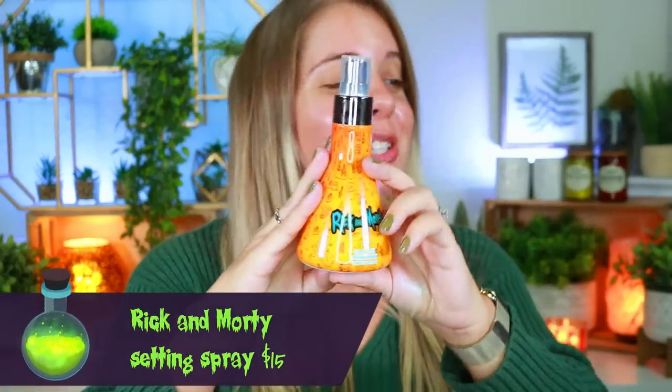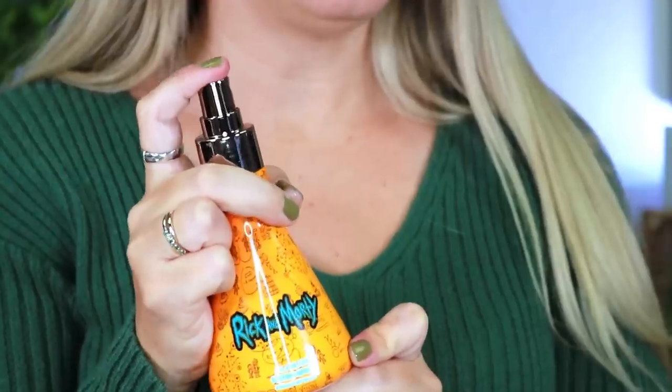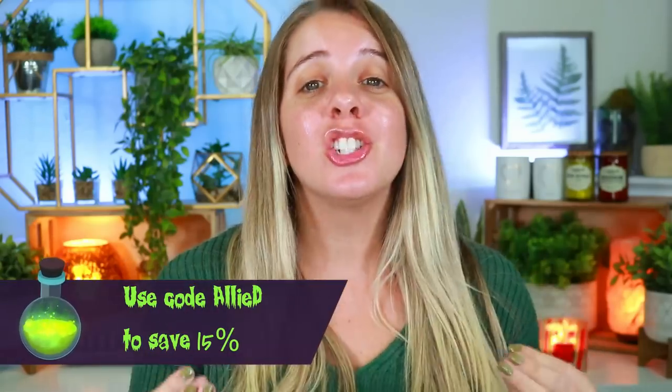Last but not least, for the first time ever Glam Light is launching their very own setting spray — they've never released one before, so I'm really excited to try this formula. The packaging is super cute — it only retails for $15 and smells very clean, almost like a clean linen scent. You can buy the entire set for $90 and use code LED to save 15% off. The collection launches tomorrow, Saturday, at 8 a.m. Pacific Standard Time — that's 11 a.m. Eastern Standard Time. All details will be listed below.